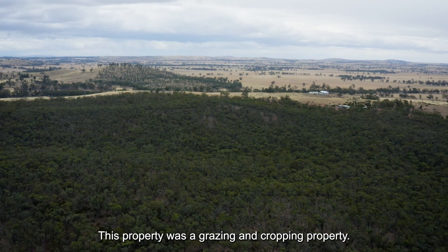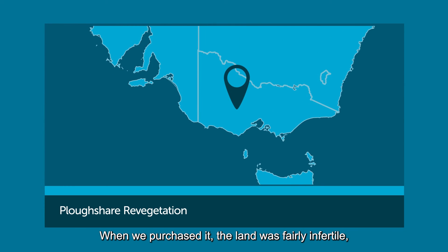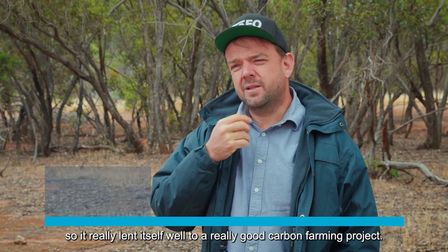This property was a grazing and cropping property. When we purchased it, the land was fairly infertile, not really productive. And the beauty of this particular property was it had some existing remnant vegetation on it, so it really lent itself well to a really good carbon farming project.